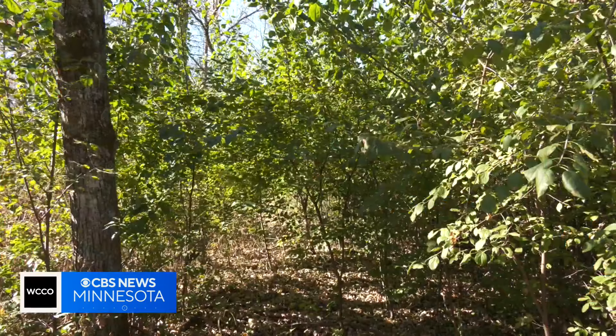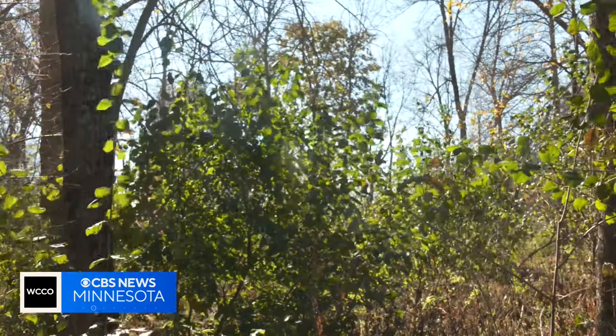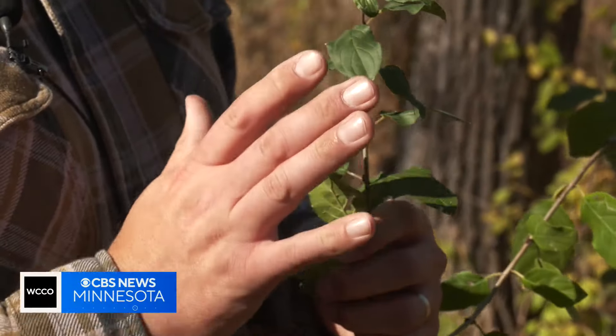Researchers at the University of Minnesota are looking at the best ways to battle an invasive plant spreading across our forests. The stubborn shrub on your screen is buckthorn. New at 6, meteorologist Adam Del Rosso explains why it causes so much trouble for our native plants.